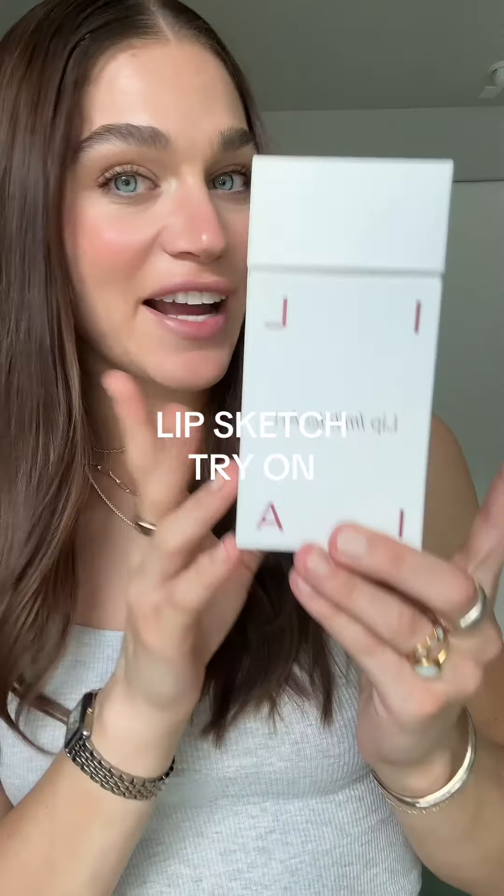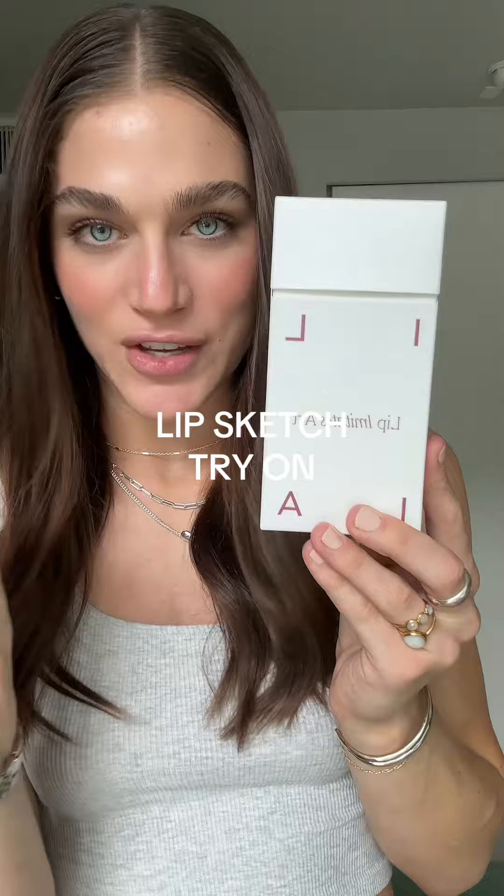I'm trying out every shade of Ilia's new lip crayon so that you don't have to. Ilia just came out with these and I've been so excited to try because they look like really cute colored pencils. Not only is the box like a cute little crayon box, but you also have a built-in sharpener on the side. I wanted to try them out with you just to get a real honest reaction.